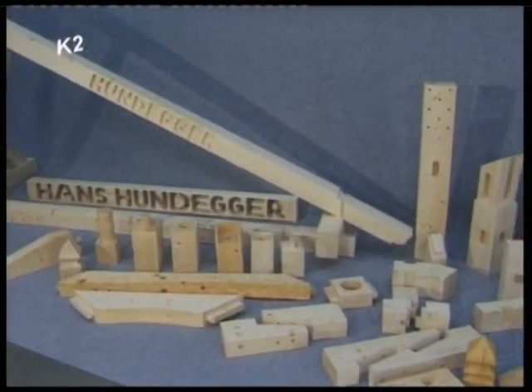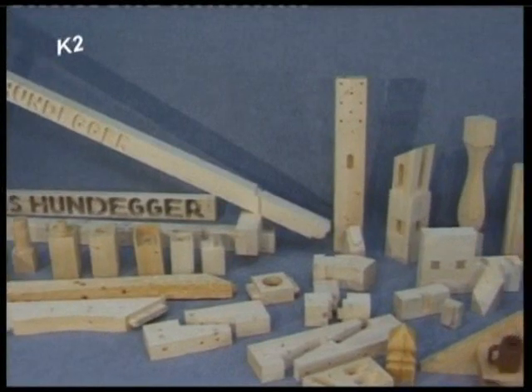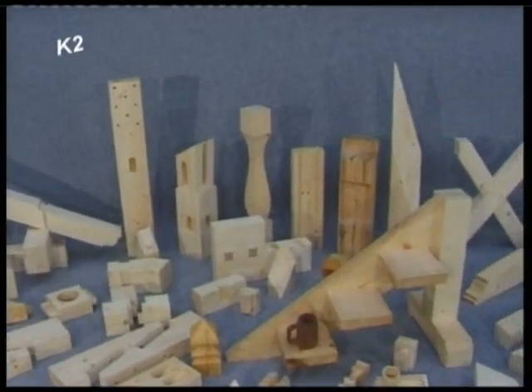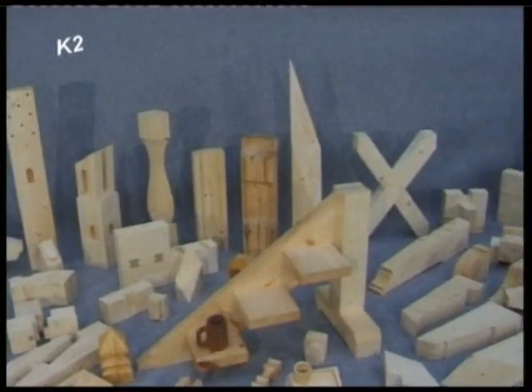These were just a few examples that demonstrate the versatility of the Hundecker K2 machine. The machine can be configured with the tooling required by each individual customer.